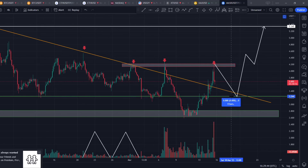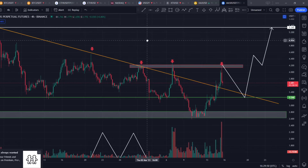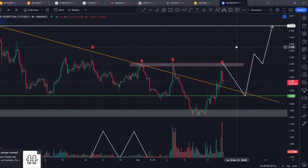These are the key levels to watch for MASK for a very good long opportunity. As you can see, from this green line at 3.24 up to 5.33, this is a 64% gain on MASK. If you use 10x or 25x leverage, it's a very big profit.